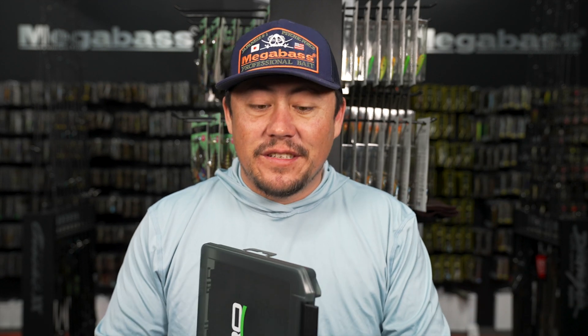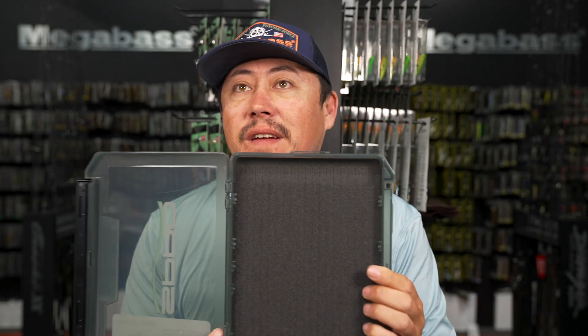We've restocked some of the Spro boxes in all sizes: the double-sided, 3500s, 3700s, 3600s, and the jig box. This is my favorite new jig box - you could fit about 30 jigs in here and it's so small, a super thin container.